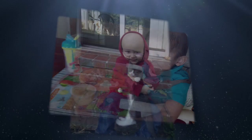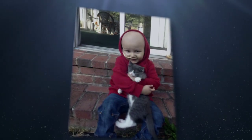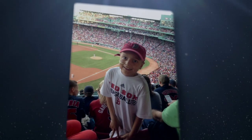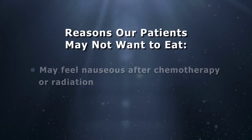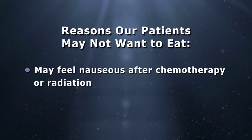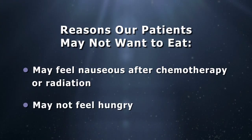Many of the patients we see in the hospital or outpatient in the Jimmy Fund Clinic have a variety of nutritional issues that are related to their cancer diagnosis or treatment. There are many reasons why our patients don't want to eat. Sometimes chemotherapy or radiation can leave patients feeling nauseous and unable to keep food down. Sometimes they just aren't hungry for extended periods of time. But we do have a way to administer proper nutrition to your child during cancer treatment — an NG tube.